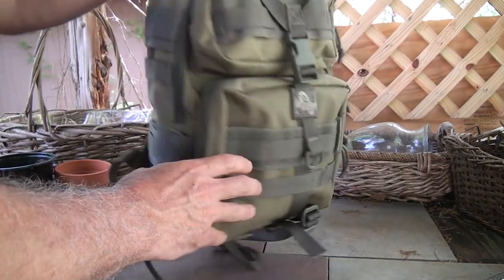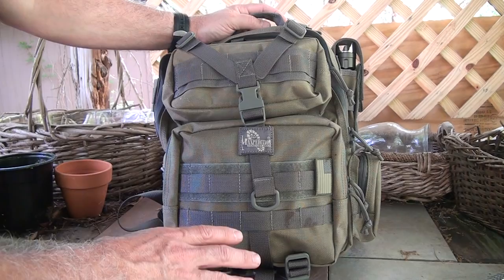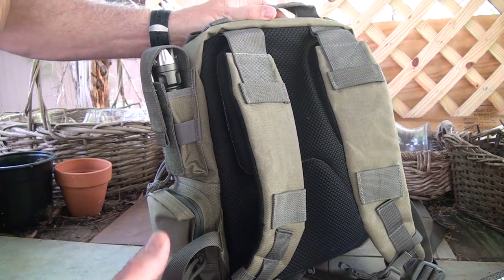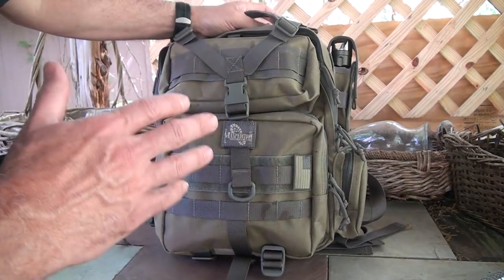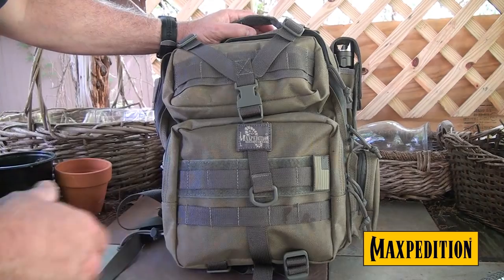The Maxpedition Typhoon — this is actually a pretty new product from Maxpedition. It's compact, it's easy to carry, and yet it carries quite a bit of gear. Maxpedition is just cool-looking gear, and yet it's really functional and very rugged. I have a number of Maxpedition packs and it's just my favorite.